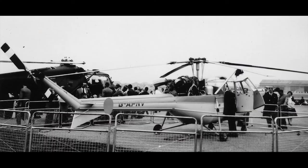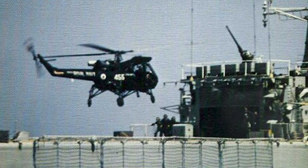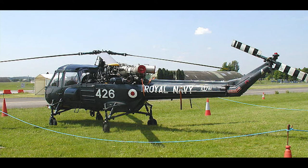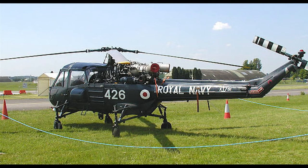Like the Westland Scout, the Westland Wasp was developed from the P-531 program in the 1960s. The Wasp fulfilled the Royal Navy's demand for a small anti-submarine helicopter that could land on the deck of a frigate. The Royal Navy's demand called for a manned torpedo-carrying helicopter. After evaluation of the P-531, the first pre-production Wasp flew for the first time on October 28, 1962, and full production followed not long after that.